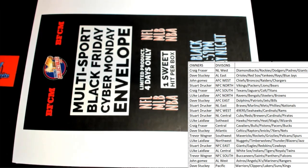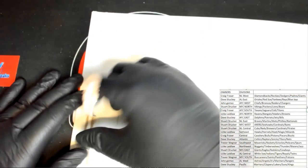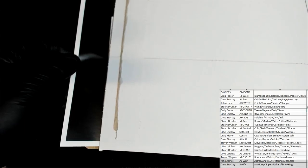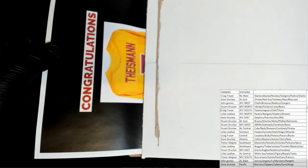All right, good luck guys, let's see what we got here. There's a lot of these, man. What is it? It's a jersey — another jersey! Okay, another jersey.